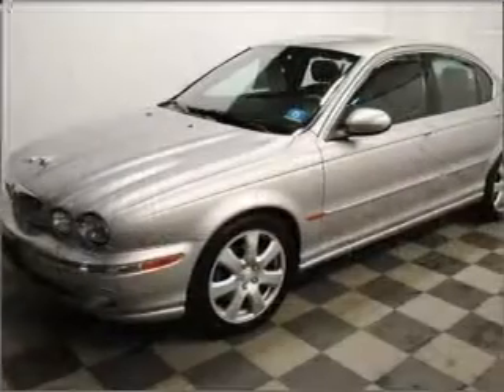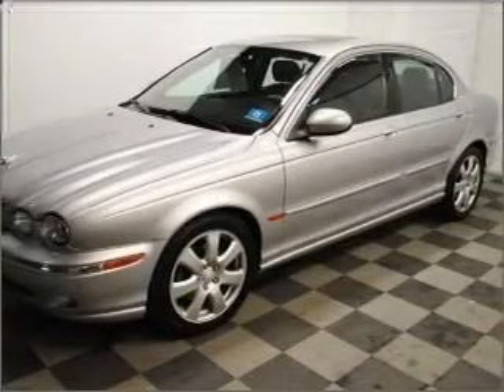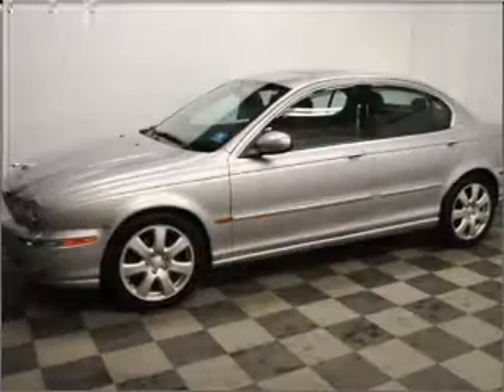Premium wheels lend a distinctive appearance. Brake safely with the anti-lock braking system. The sunroof lets fresh air in.